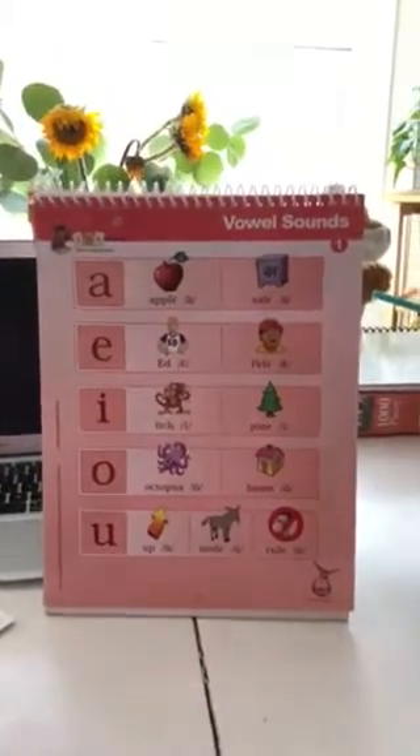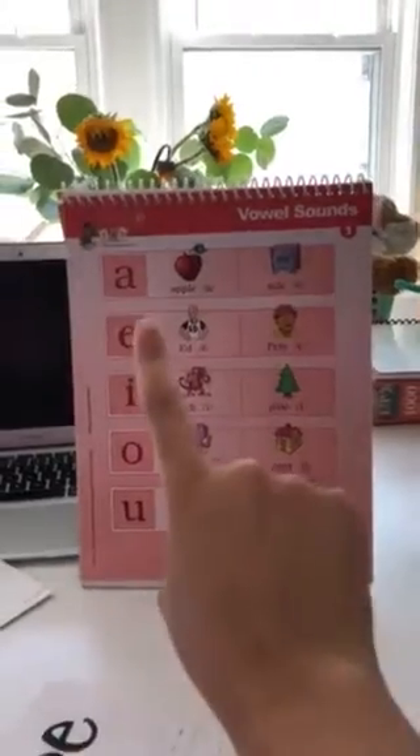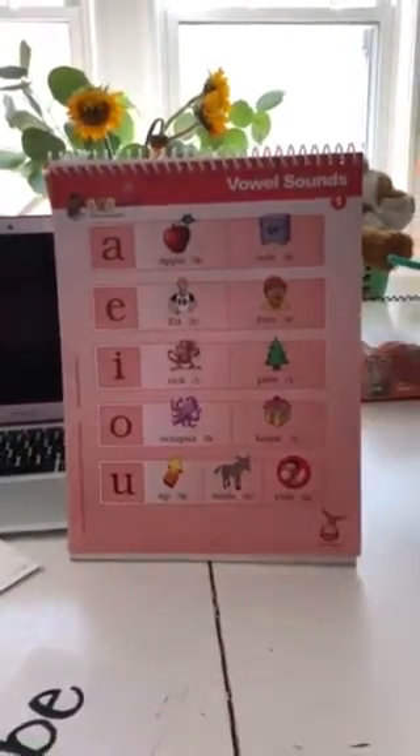Okay, Point Loma, let's go ahead and start with just doing our vowel sounds. We're going to start doing our short sounds and then we'll also say the long sound right after.